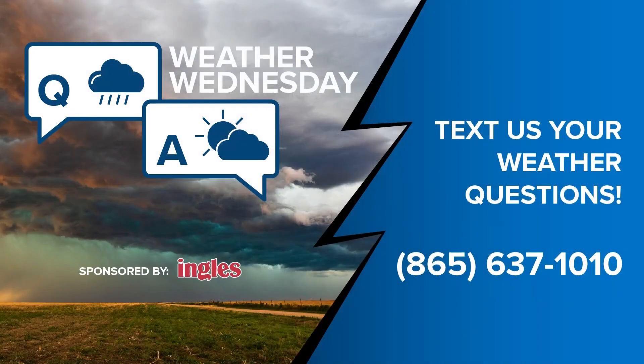Thank you, Cassie. If you have a weather question for us, please text us at 865-637-1010 and we'll do our best to get you an answer every Wednesday.